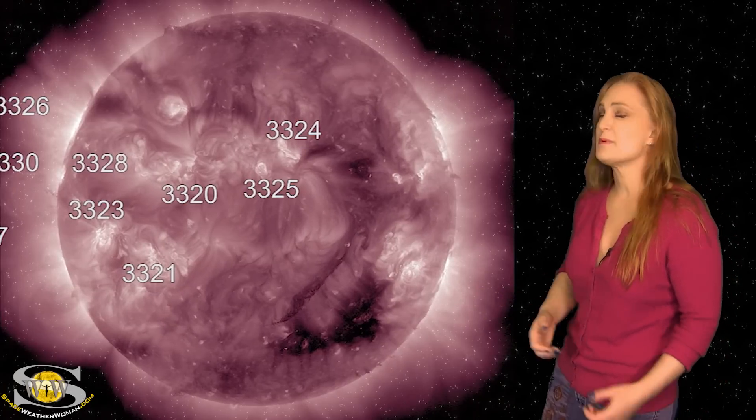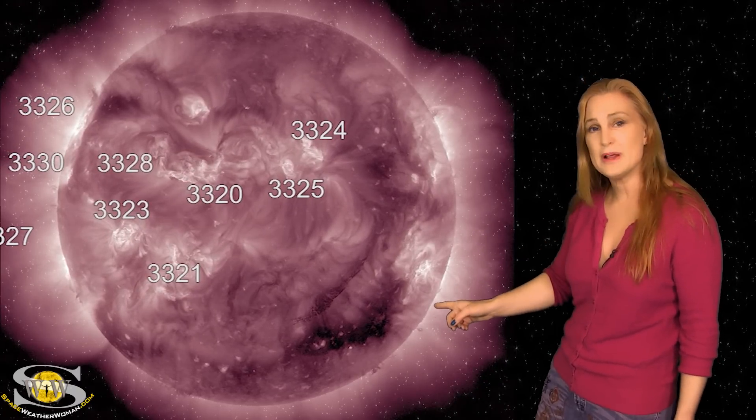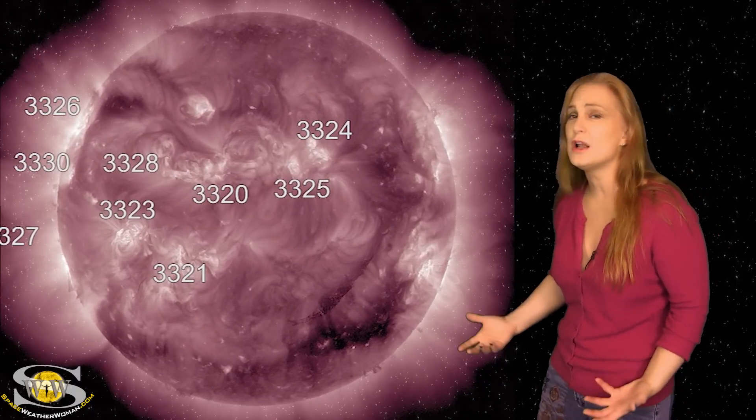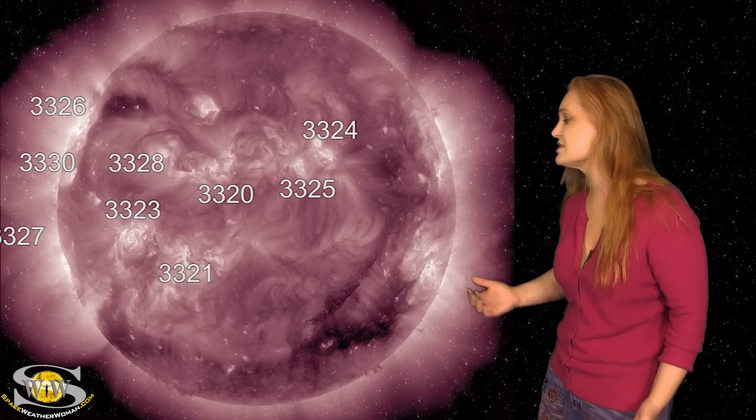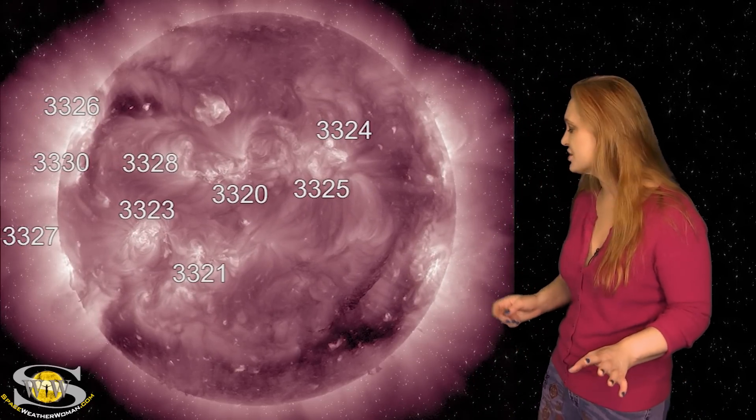Take a look at this big coronal hole that's been rotating in through the Earth-strike zone. It's been sending us a little bit of fast wind, but that's not all that much news. If you take a look just to the east of that, do you see that big long filament? We've been following this filament all the way across the Earth-facing disk — it gave us a couple of false starts.